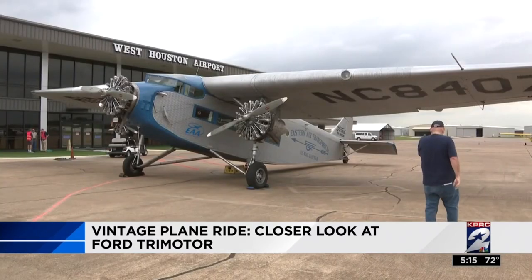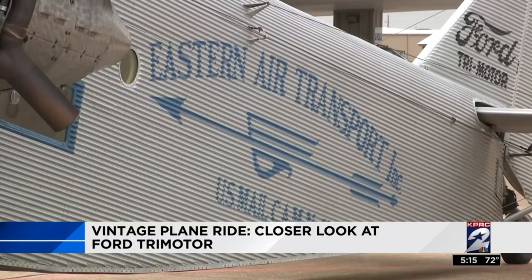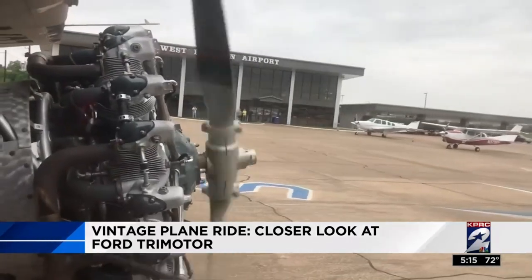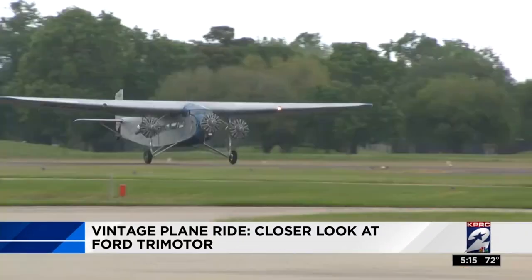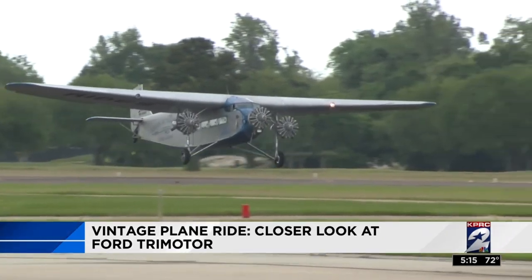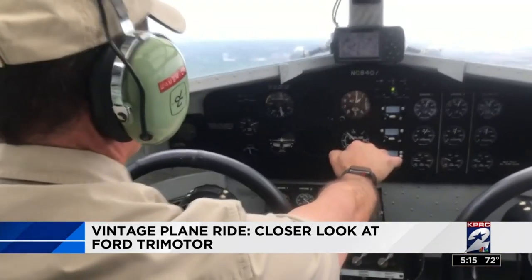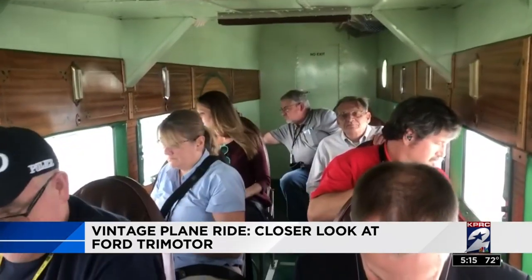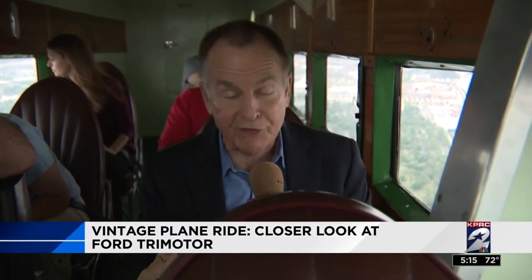This one, owned by the Experimental Aviation Association of Wisconsin, is visiting the city this weekend. It's at the West Houston Airport where folks are lining up for 15-minute rides. This is a special machine with a lot of history. The Trimotor was built of wood and corrugated aluminum, with a range of only about 300 miles — but that was enough to make commercial air travel a reality.